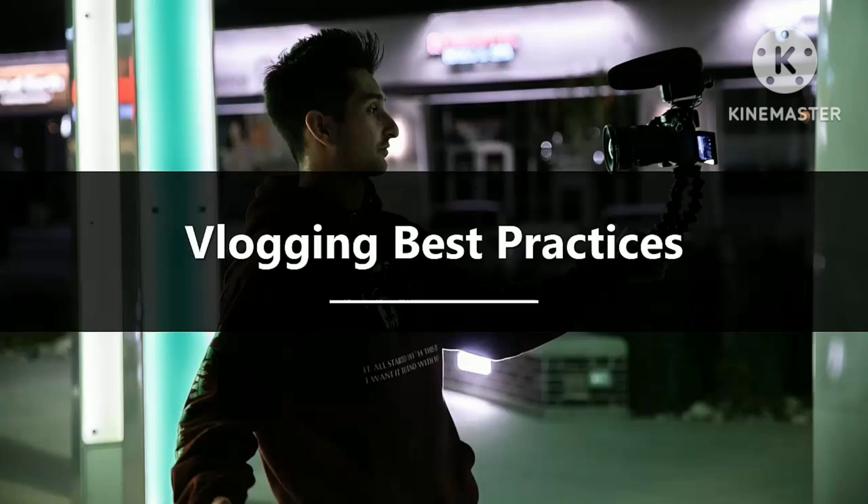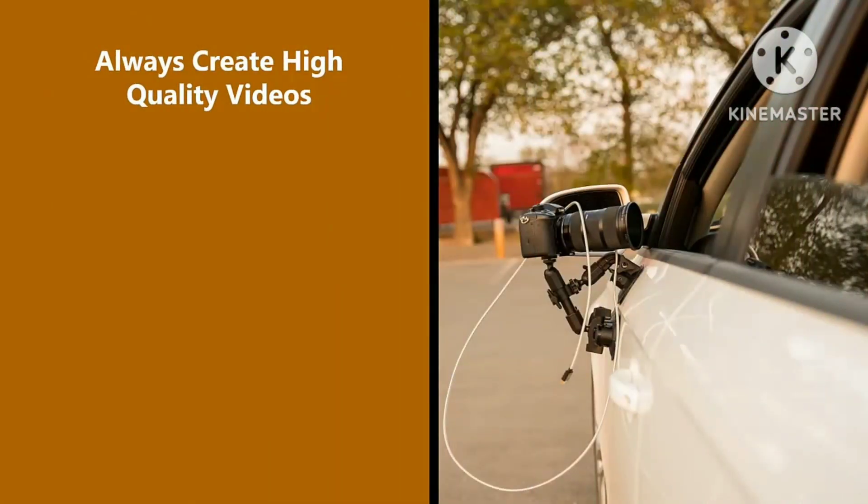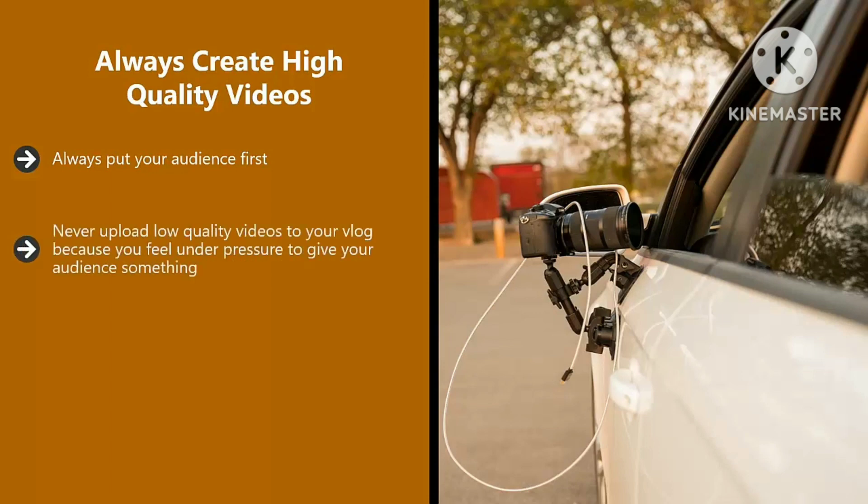Vlogging best practices. If you want your vlog to be successful, there are a few best practices that we highly recommend you adopt — these are followed by all successful vloggers. Always create high quality videos and always put your audience first: what are they looking for, what answers do they need to solve problems in their life, how can you make their life more exciting, and how can you entertain your audience? Never upload low quality videos because you feel under pressure to give your audience something — it is always about quality and not quantity.